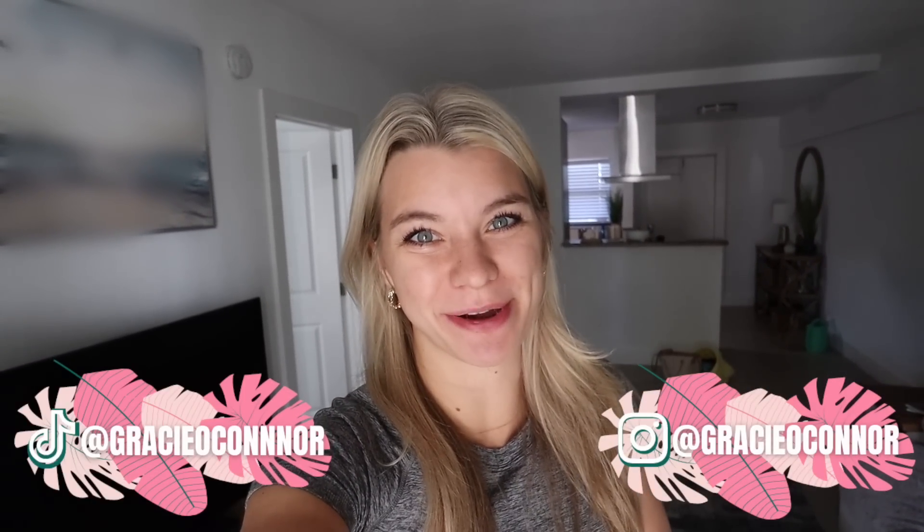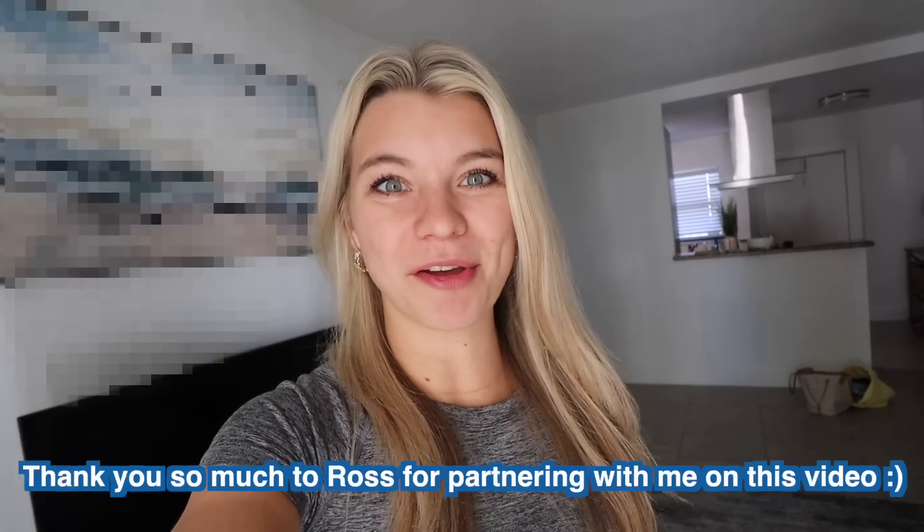Good morning! I am so excited because today we are going to be refreshing Brady's apartment for the spring. He's lived in this apartment for about six or seven months now and it's not even fully decorated — he does not put it as a priority. So I thought this week I was going to figure out how to refresh his space and surprise him, all while doing it on a budget.